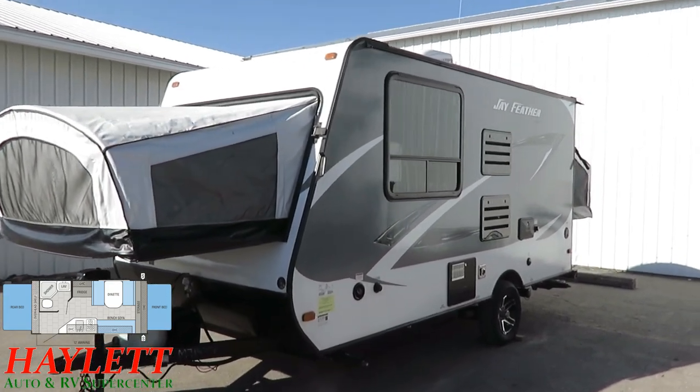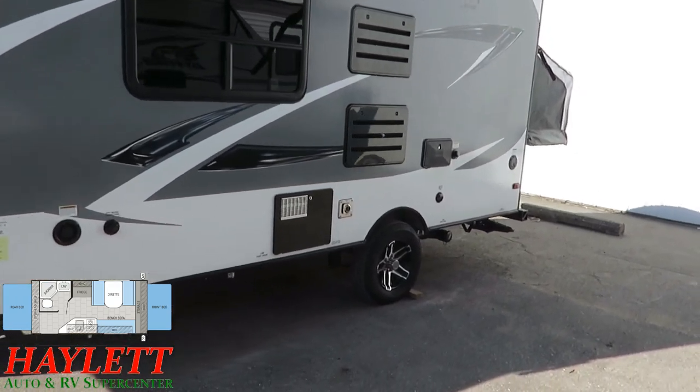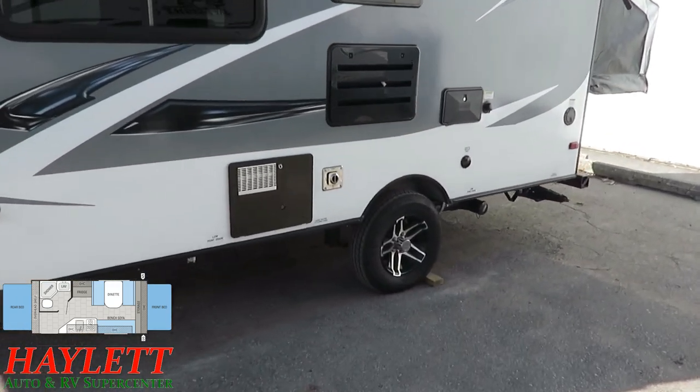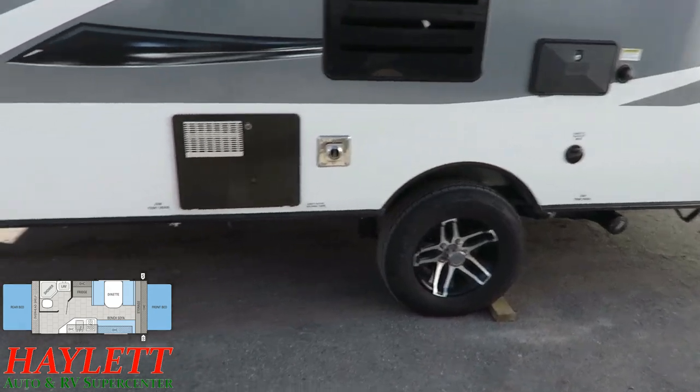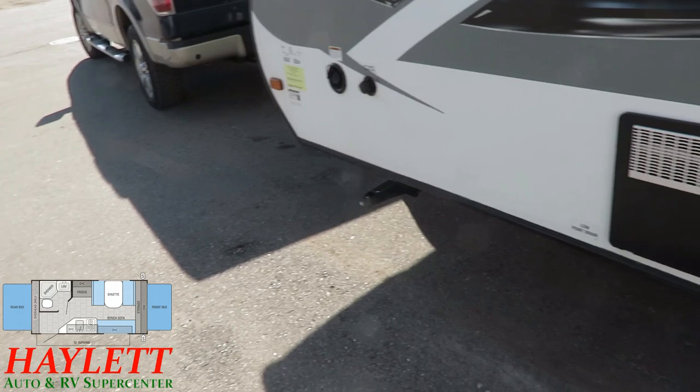This does have a power tongue jack on the front to make getting hitched up or leveling your camper simple and easy. We do have four corner stabilizer jacks. Sometimes when you get into a single axle, manufacturers will get super budget-sensitive and cut out those front jacks, but not here.